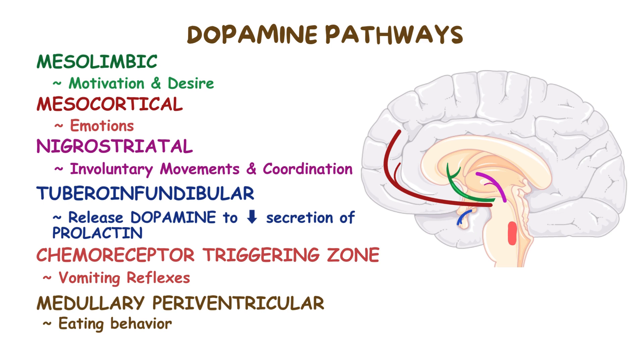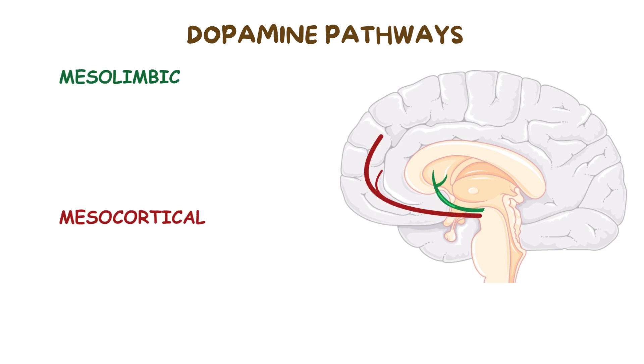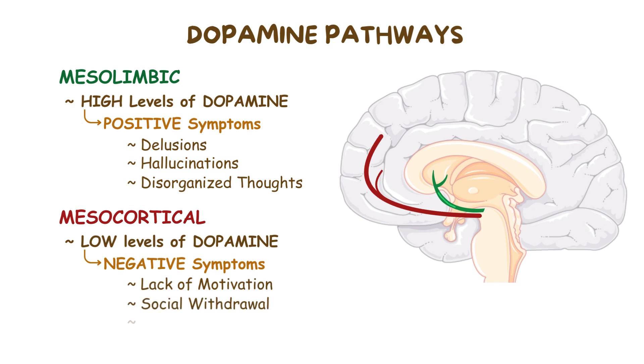However, in schizophrenia, altered levels of dopamine mainly affect the mesolimbic pathway and the mesocortical pathway. There's usually high levels of dopamine in the mesolimbic pathway, which cause positive symptoms of schizophrenia such as delusions, hallucinations, and disorganized thought. On the other hand, low levels of dopamine in the mesocortical pathway cause negative symptoms of schizophrenia, such as lack of motivation, social withdrawal, and flat affect, which basically means lack of emotions.